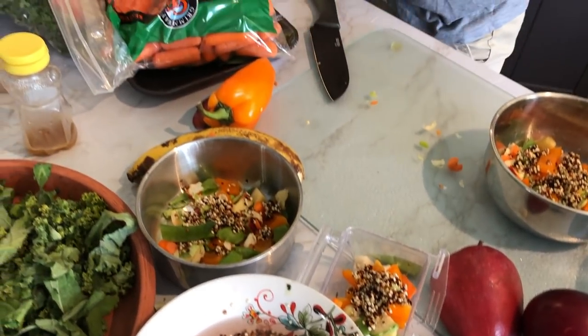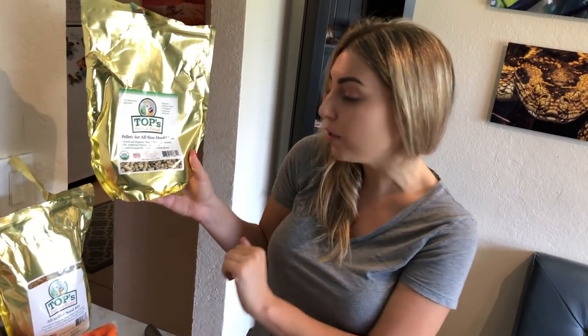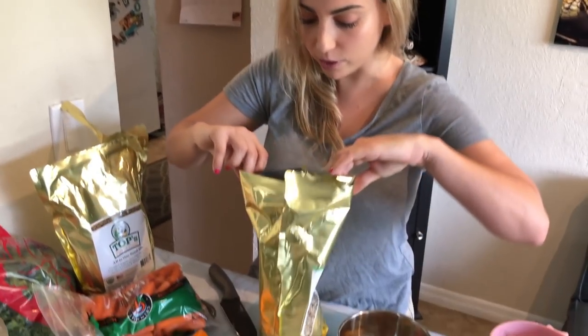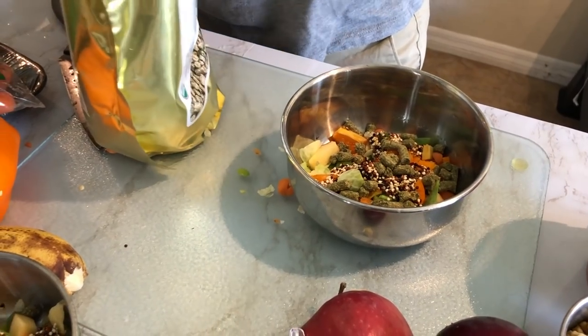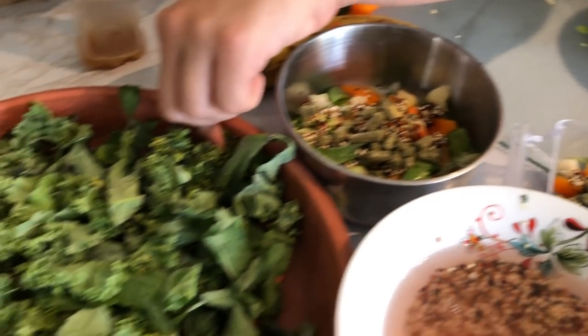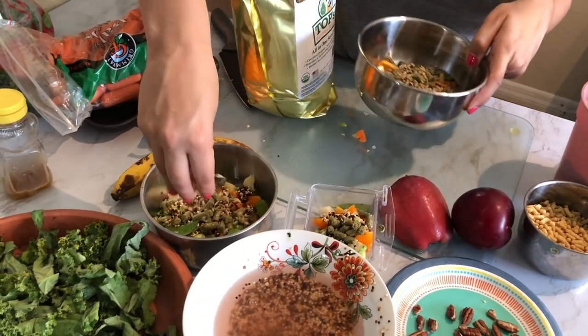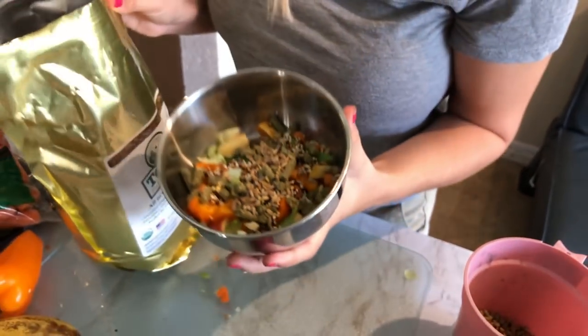I buy the pellets from Topps Parrot Food — this is like the best of the best. It's organic, no GMOs, no artificial flavors, and it's good for all birds. They have different sizes for different sized birds. I just give them about a handful of pellets. I also have this — it's called All-in-One Seed Mix, also from Topps Parrot Food. You can soak this or feed it dry. I usually just do like a little handful. You can obviously add whatever you want. There's a whole list online of safe foods to feed them — fruits, veggies, things like that.